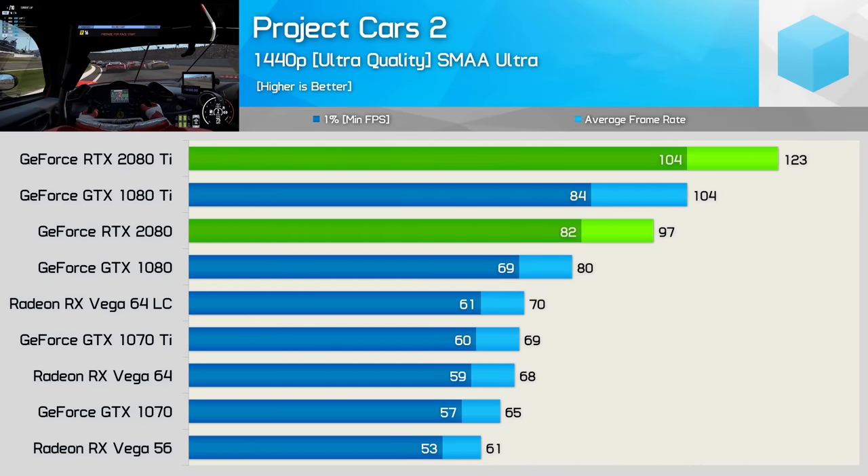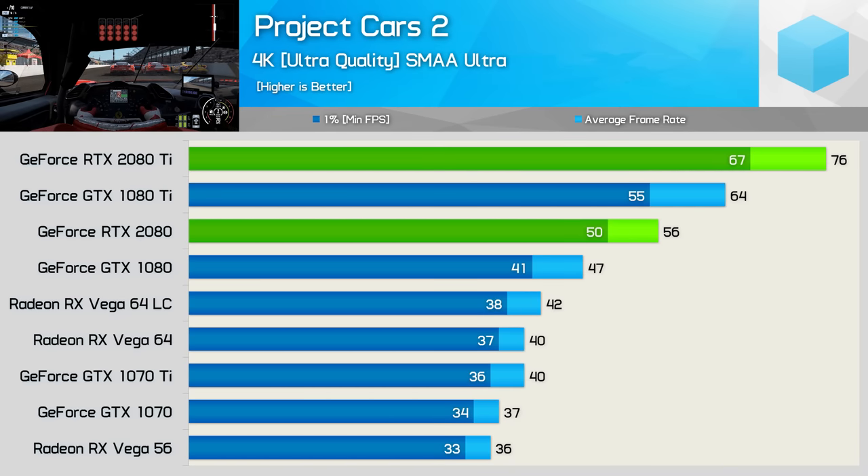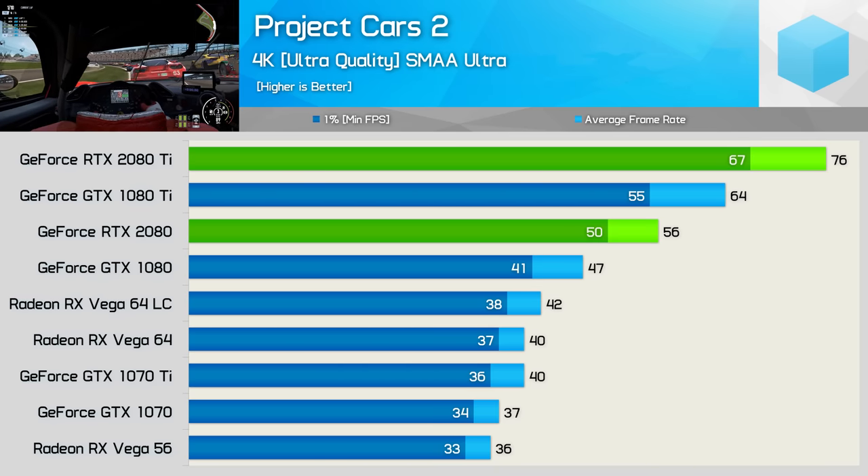The results seen when testing with Project Cars 2 aren't as impressive as we were expecting, and we don't appear to be running into any kind of system bottleneck. The 2080 Ti was just 18% faster than the 1080 Ti, and the 2080 just 21% faster than the 1080. Hopping up to 4K did nothing to help out the 2080 Ti — here it was less than 20% faster than the 1080 Ti, while the 2080 was now just 19% faster than the 1080. This could merely be a driver issue, or it could be that Turing isn't able to leverage the integer cores in this title.